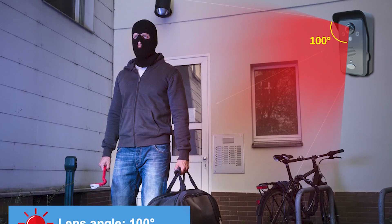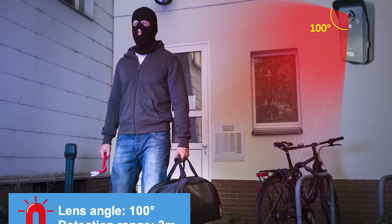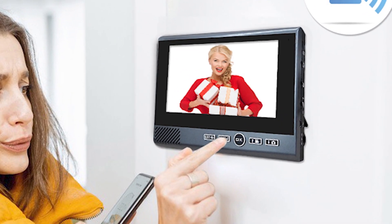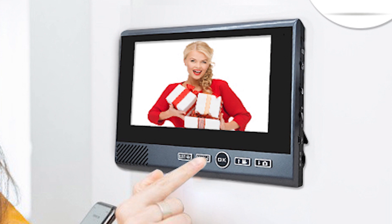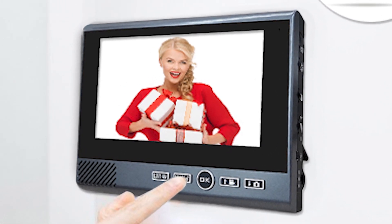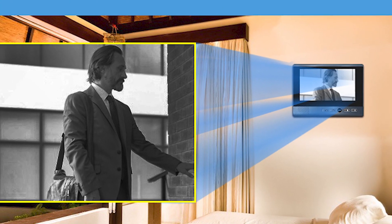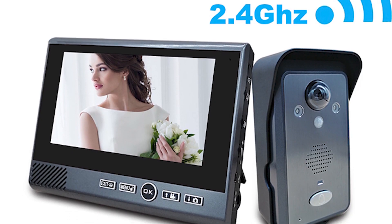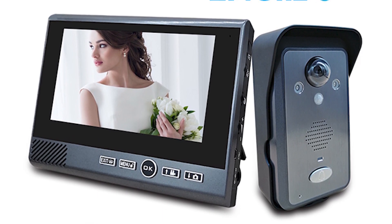Stay connected and secure with this ultimate home security solution. The key features of this doorbell camera are: a 7-inch color LCD screen for clear video monitoring, infrared night vision for 24-hour surveillance, and 2.4G wireless technology for stable communication.